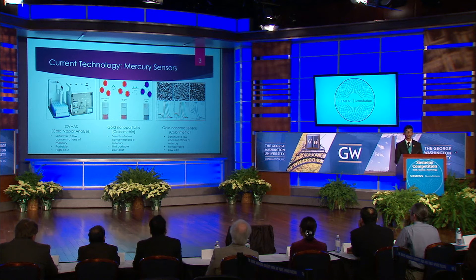There are two main mercury sensors on the market today: the CVAAS and gold nanoparticle sensors. Both of these sensors have limitations when dealing with low concentrations of mercury in rural communities. The CVAAS can sense extremely low concentrations of mercury and is used widely by the EPA. However, it is also extremely expensive — one instrument can cost nearly $10,000, a sum that a rural community simply cannot afford.